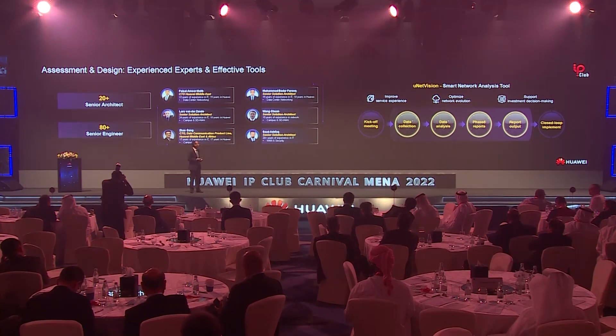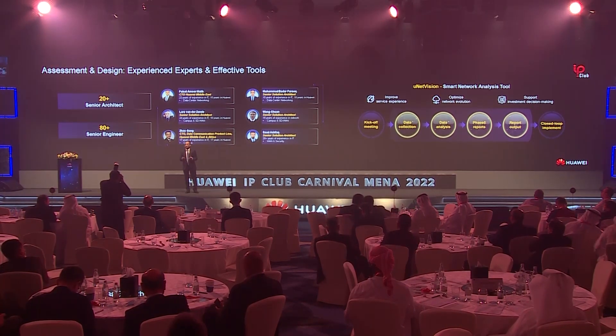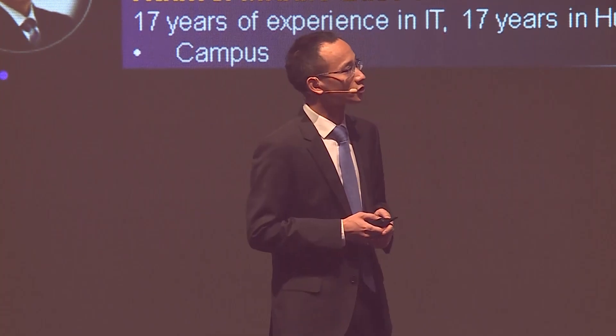In order to efficiently support our customers and partners, we have built an experienced expert team. We bring our global R&D experts here to shorten the distance between our customers and the Huawei R&D team and accelerate their innovation. We have also introduced smart tools to help optimize the network — for example, a smart network analysis tool called NetVision for network insights, to diagnose network health and give recommendations on how to upgrade to the latest architecture. The end-to-end expert team and smart tools are the foundation for serving our customers well.